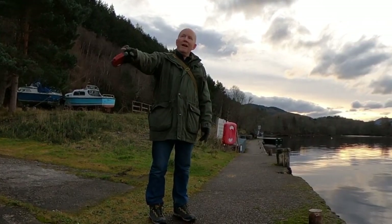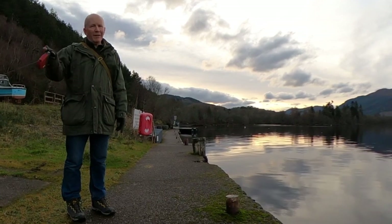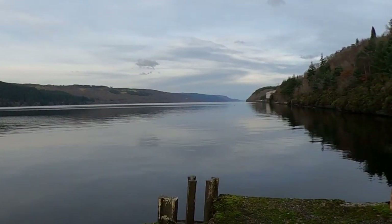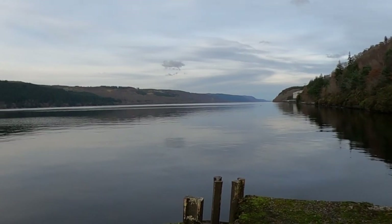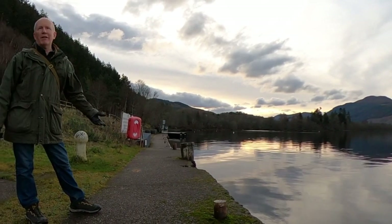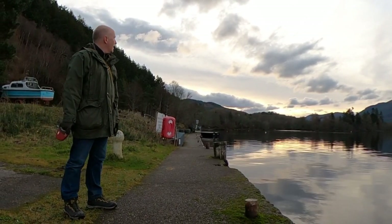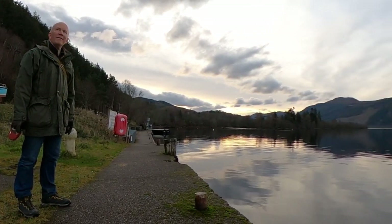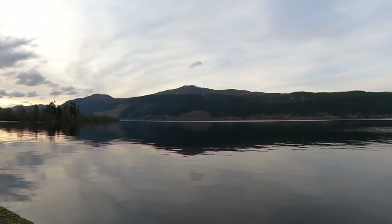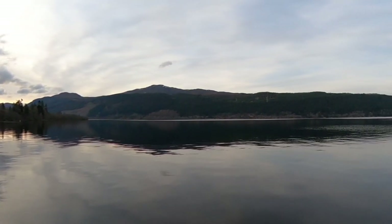This, of course, is Loch Ness, and just a few miles beyond the end of it is Inverness. 'Inver' means the mouth — the estuary — of a river, in the same way as you might have Portsmouth down south, you have Inverness here. The sun is getting down but it's very nice to see it. Look how calm and still and empty it is at this time of year.